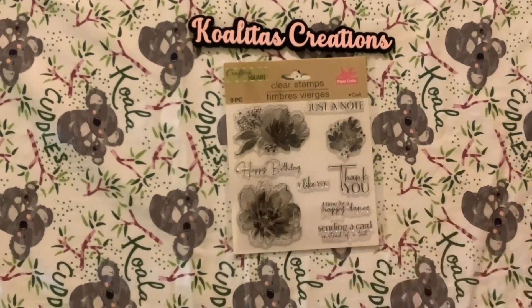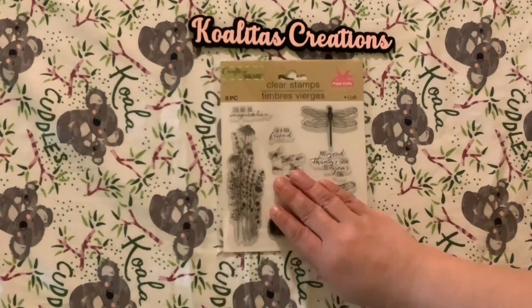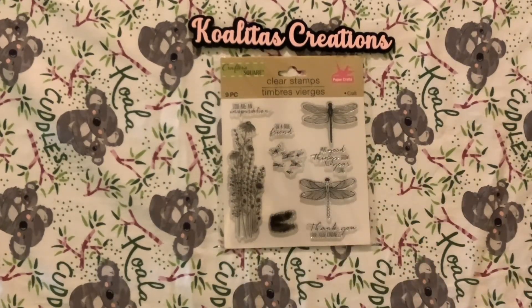Next, a nine-piece stamp set with 'happy birthday,' 'just a note,' 'I like you,' 'thank you,' 'time for a happy dance,' 'sending a card instead of a text.' And another nine-piece clear stamp set with 'you are an inspiration,' 'for a true friend,' 'may good things grow all year long,' 'thank you for your kindness.'